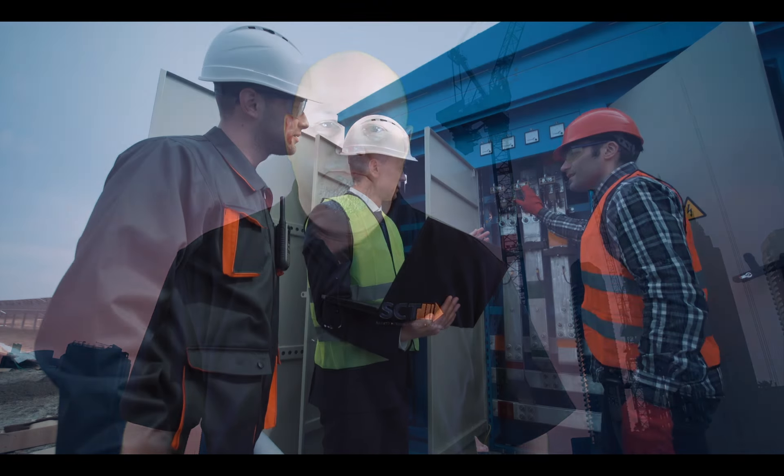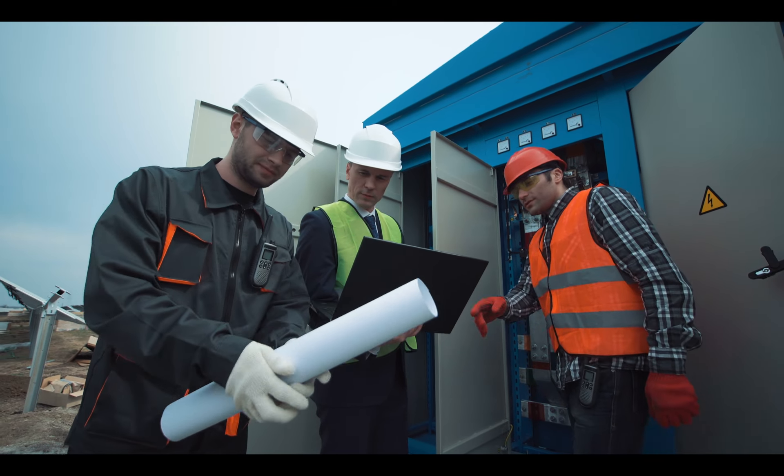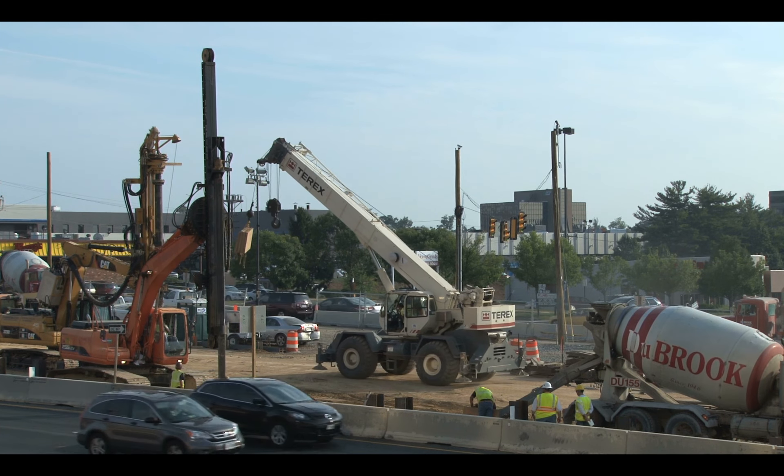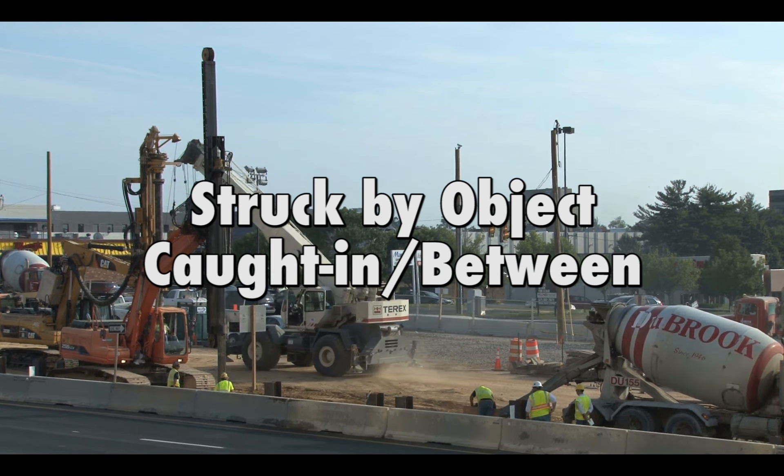Welcome back to our look into preventing the fatal four construction hazards, which account for more than half of all construction fatalities. I'm Nick Walters, Vice President of Safety Engineering Services at SCT. If you missed last week's video, we discussed electrical hazards, so be sure to get caught up. Today, let's talk about two of the other fatal four that are closely related: struck by object and caught in between.